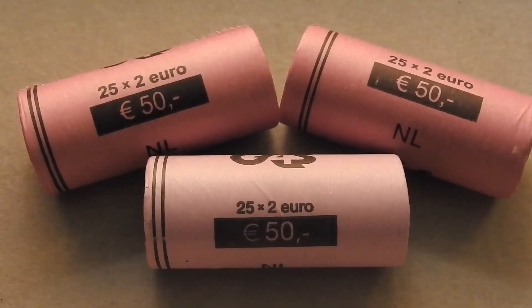Hello ladies and gentlemen and welcome all to 2 euro coin roll hunt number 6. In the previous video we found 10 commemorative coins, with the Belgium 2014 World War 1 and the Greece 2013 Plato commemorative coins being the top finds due to the low mintage. I hope that today's batch number 6 will yield another decent amount of commemorative issues that we have never seen yet.